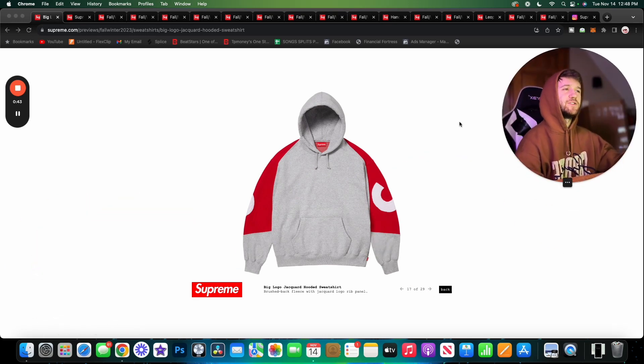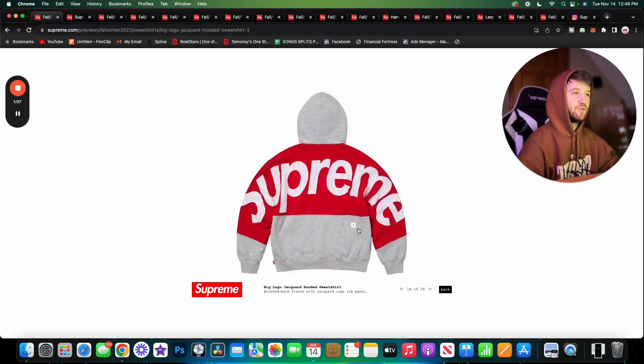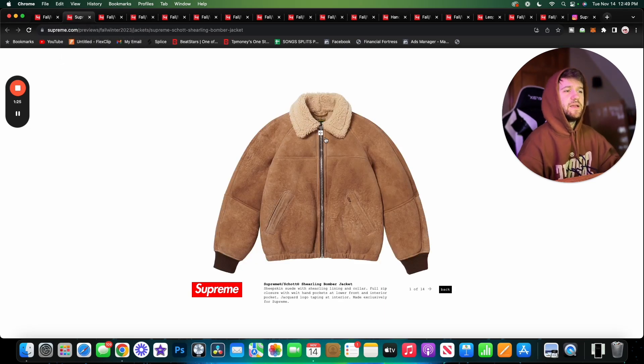The first item is the Big Logo Jacquard Hoodie. This one is just a little too much for me. I do like the jacquard — I think that's a cool application — but overall this hoodie is just a little too in your face personally. I like the black one the best. The big red patch on the gray hoodie looks kind of out of place, and the purple one I'd just have a harder time wearing. These aren't the worst pieces, but definitely not my favorite.